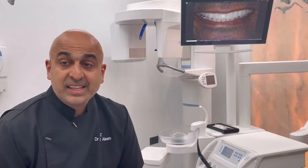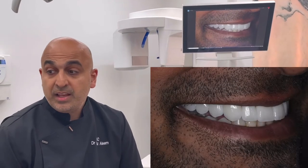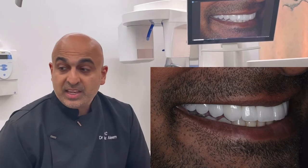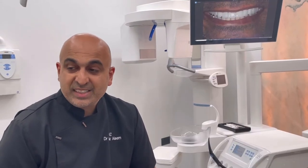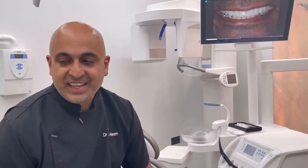This actor had a smile design done for 12 units — all the top teeth were treated. Because he's an actor and actually a stuntman, he's worried that doing some pretty scary stunts could mean he fractures or damages his teeth or his veneers.